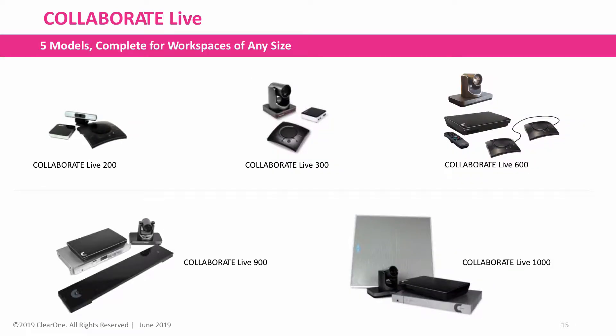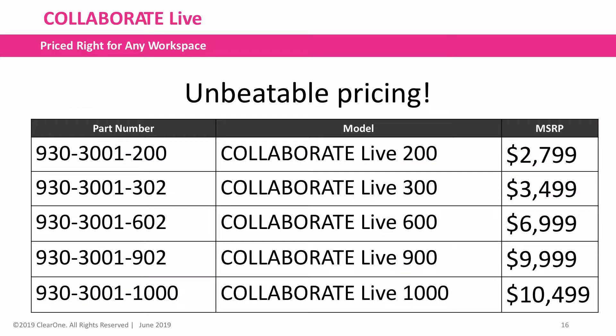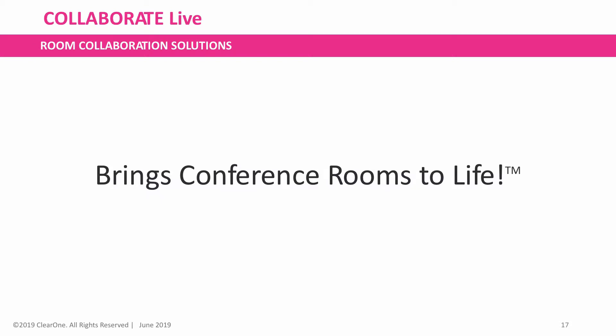There are five models complete for workspaces of any size, and it's priced right for any workspace. ClearOne Room Collaboration Solutions brings conference rooms to life. For more information, please visit our website at www.clearone.com. Thank you for your time.